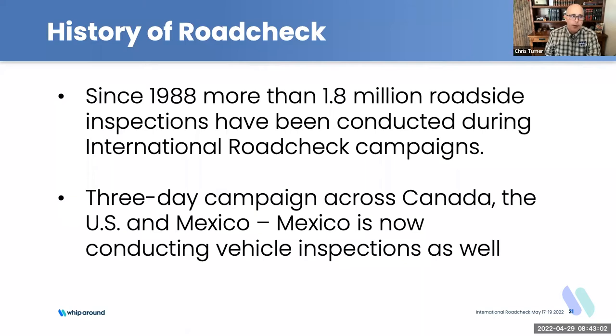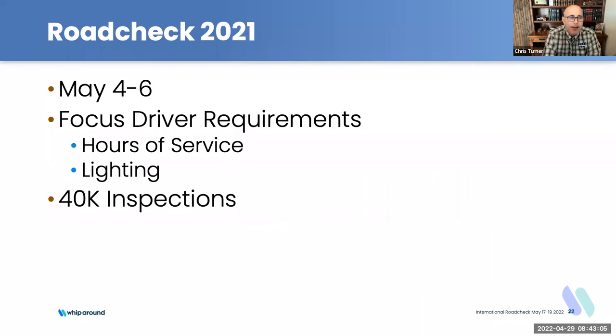For those of you who have been around a while, road check always used to be the first week in June. As we brought Mexico in — it's further south and hotter in June — we had to find a way to make it physically comfortable for everyone. Since we have folks from Alaska all the way down to Mexico completing inspections, that's a little problematic, so we basically decided to risk bad weather for everybody.